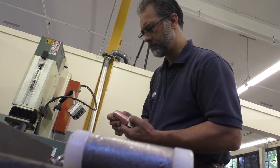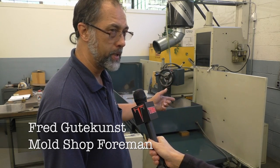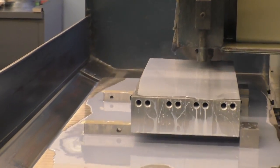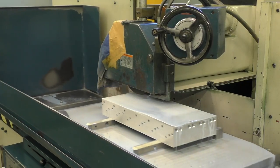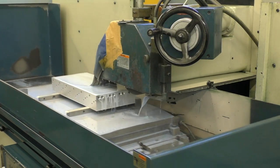Fred Gutekunst is a veteran tool and die man at FGH. Here he is using a machine known as a grinder. There's a wheel made of stone rotating at thousands of RPMs to remove material and create a finish — in this particular case, aluminum. This is a finishing process to bring it down to size within tenths of an inch. This is going to be a cooling block that will go on an extrusion blow mold for making bottles.